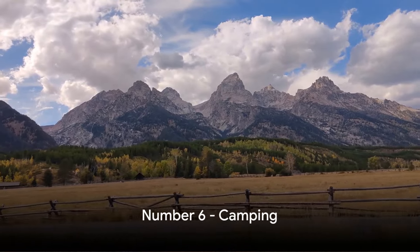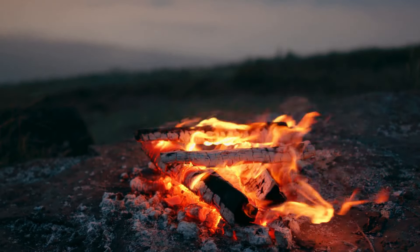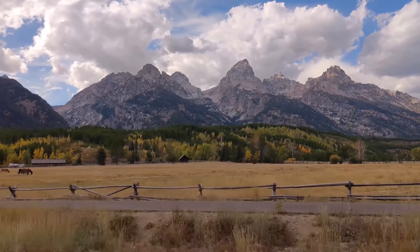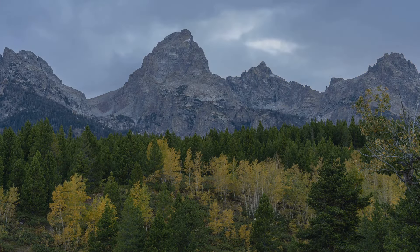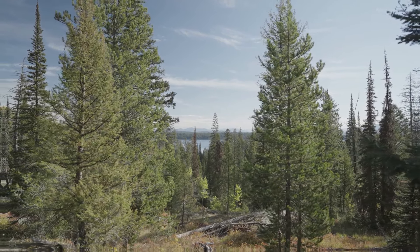Halfway through our list at number six, we recommend camping. Embrace the majesty of Grand Teton National Park from the unique perspective of a campfire's glow. With a multitude of campsites dotting the park, you'll find the perfect spot to pitch your tent. As night falls, you'll be under a blanket of a million twinkling stars, a sight that truly is a feast for the eyes. The serenity, the connection to nature, the unforgettable views — camping in Grand Teton is certainly a bucket list experience.